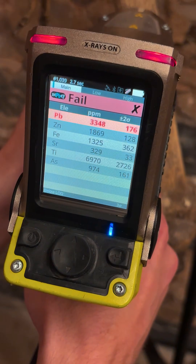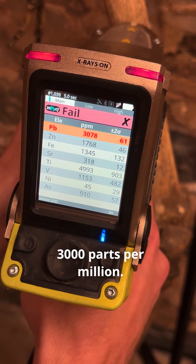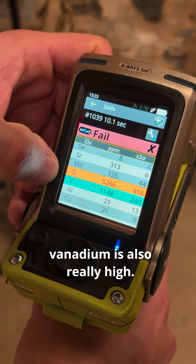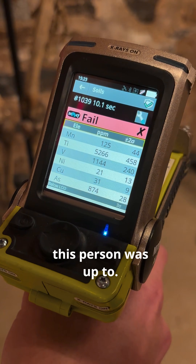Oh my gosh, this person had really severe exposure — 3,000 parts per million. Look how much lead, zinc, and iron we found in this guy's bones. That amount of titanium and vanadium is also really high. Who knows what this person was up to.